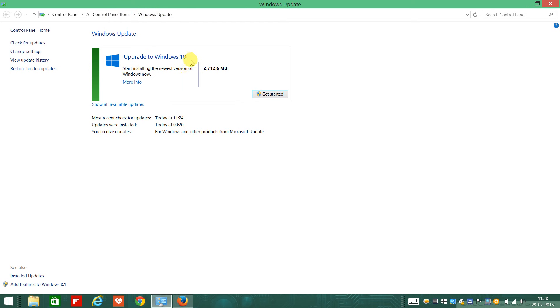Windows 10 is ready for upgrade, so just follow it and download your Windows 10 free copy. Enjoy, take care!